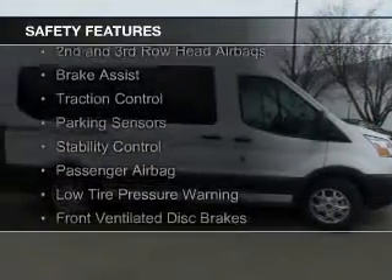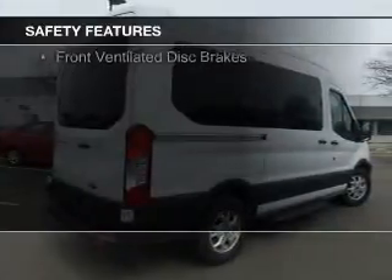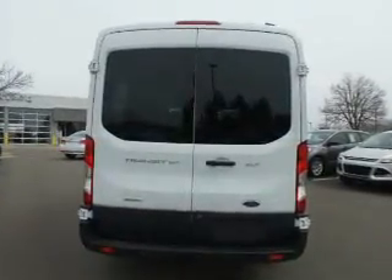Curtain head airbags, side airbags, second and third row head airbags, brake assist, traction control, parking sensors, stability control, a passenger airbag, low tire pressure warning, and front ventilated disc brakes.